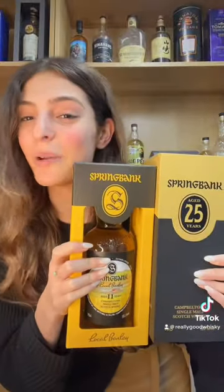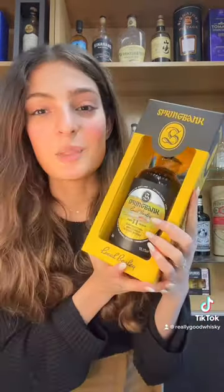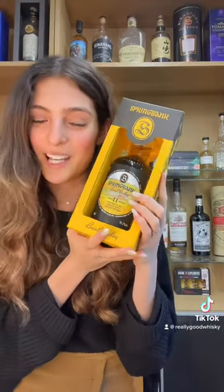If you literally know anything about whiskey investment, you'll recognise these straight away. Certain Springbank bottles are known for appearing in whiskey auction houses at 10 times their RRP. Take this local barley bottle for example — it's made using barley harvested from just a few miles away from the Springbank distillery in Campbelltown.